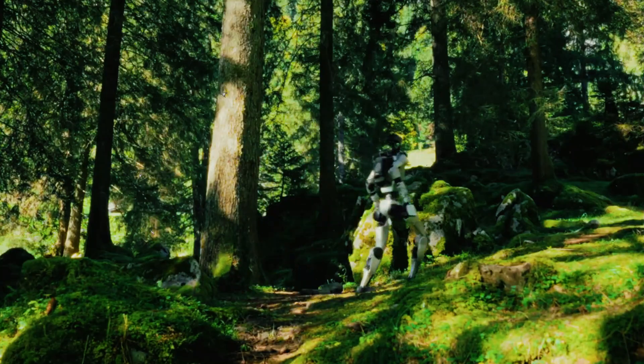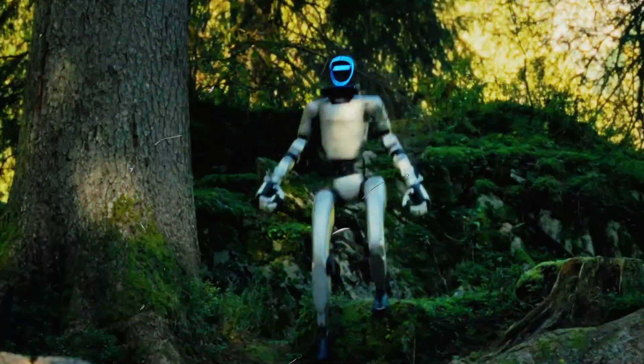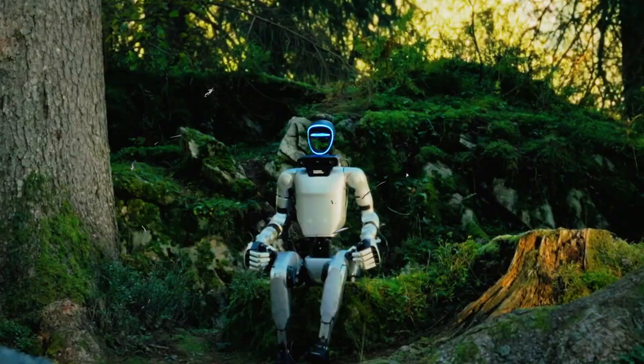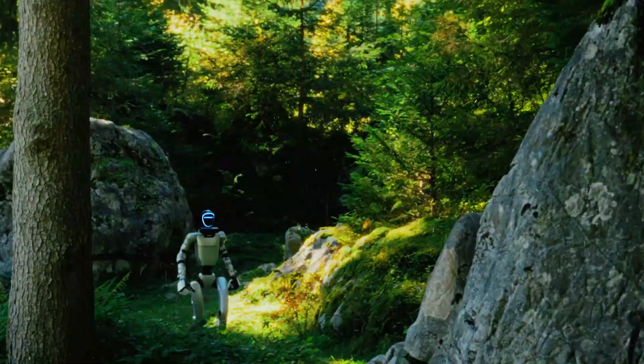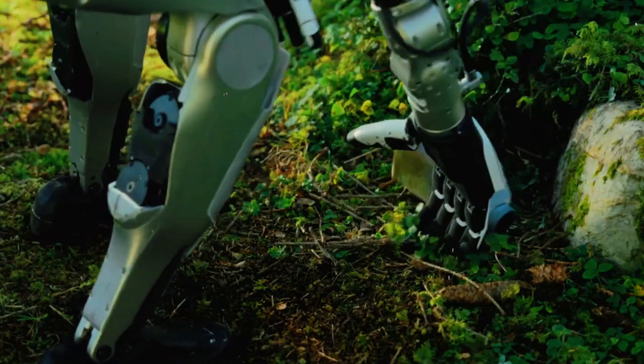You know how every few months the robotics world drops some shiny new humanoid, and the whole internet argues about whether it walks like a toddler or a Terminator? Well, today's story is not about a new robot body. It's about something way more important: the brain.